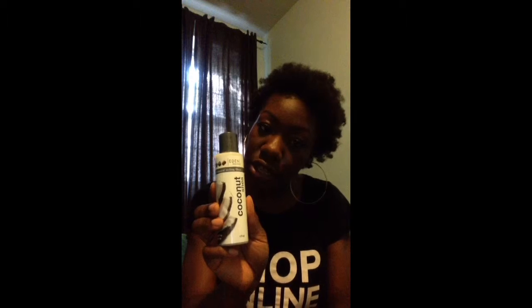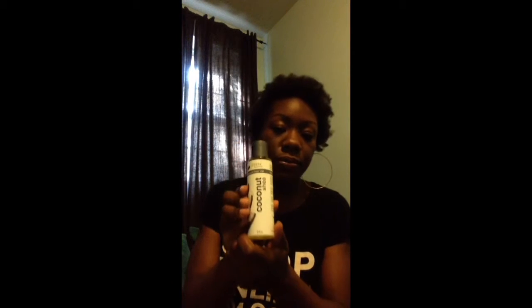The next product is the All-Natural Moisture Shampoo — the Coconut Shea Eden BodyWorks shampoo. Next up we have the All-Natural Styling Elixir, the Coconut Shea All-Natural Styling Elixir. And last but not least, we have the Coconut Shea Eden BodyWorks All-Natural Hair Oil.